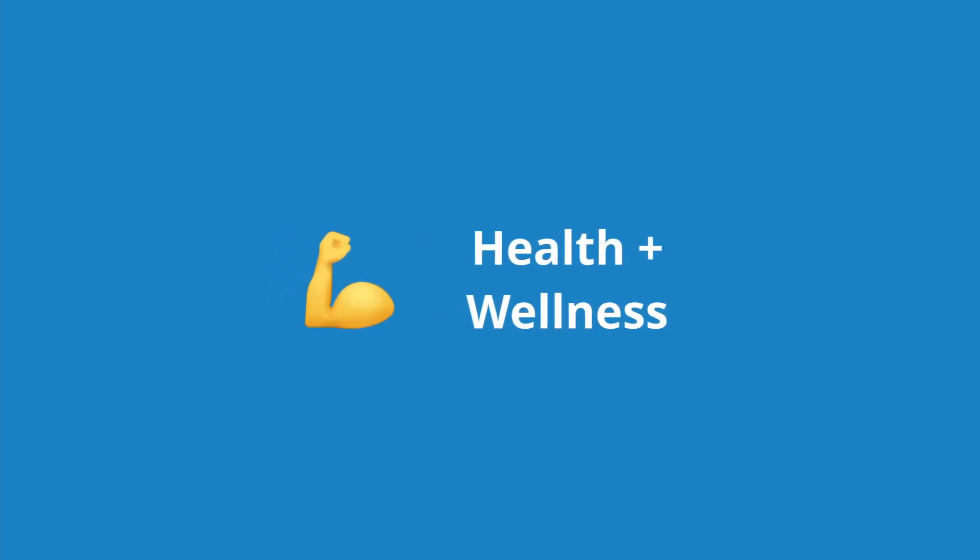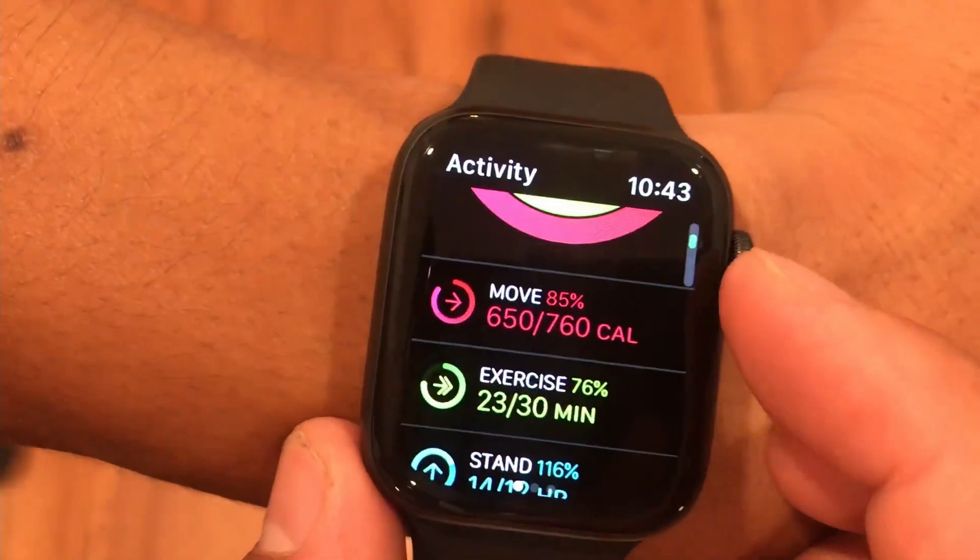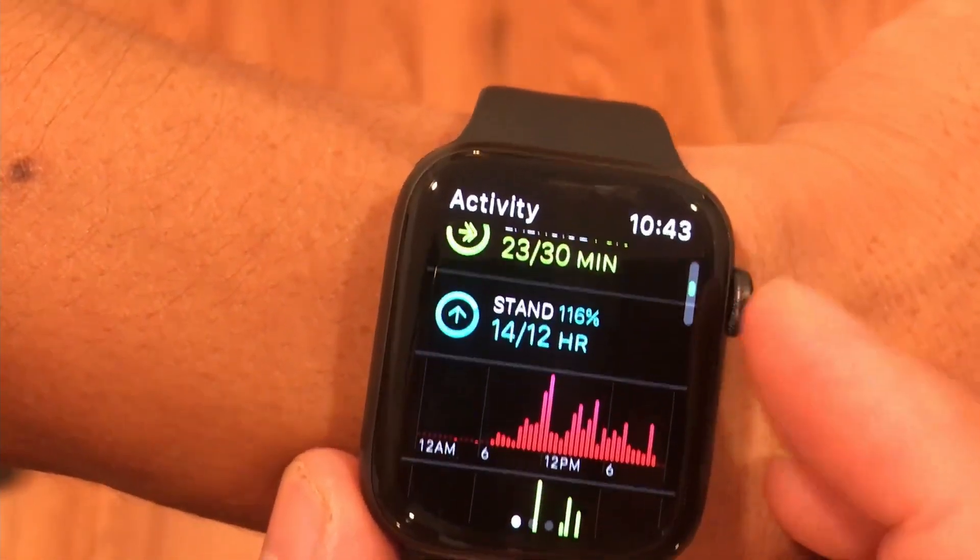Now I'm going to talk about the second use case, which is health and wellness. With the Apple Watch, you can close your rings. Your Apple Watch keeps track of three rings: one is calories, two is time spent exercising, and three is time spent standing.